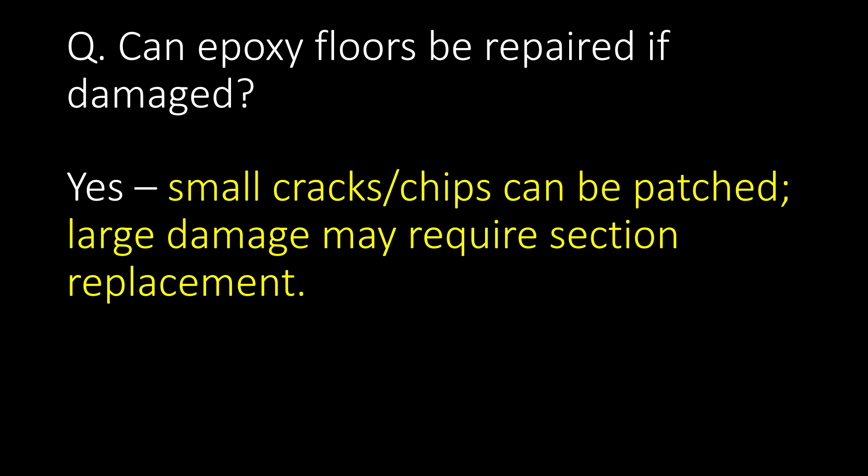Can epoxy floors be repaired if damaged? Yes. Small cracks or chips can be patched, while large damage may require section replacement.